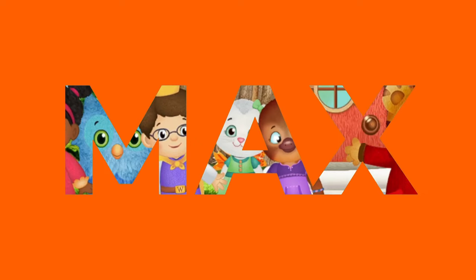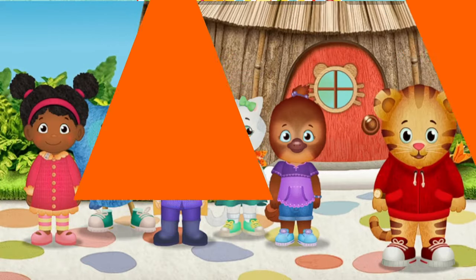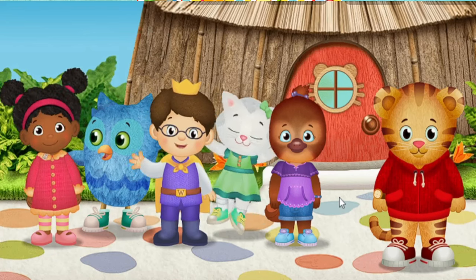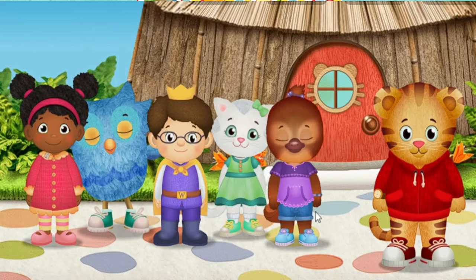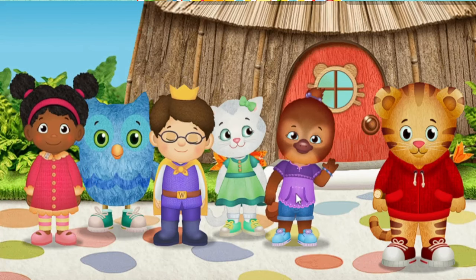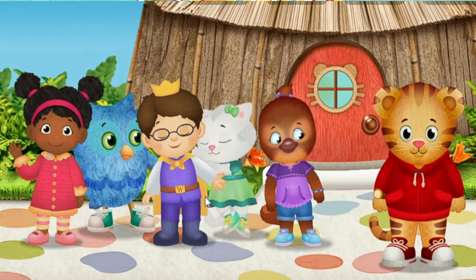Hi, neighbor. It's me, Daniel Tiger. I'm glad you've come to play. A royal hello from me, Prince Wednesday. Hi, meow meow. I'm Katerina Kitty Cat. Hoo-hoo. Hi there. I'm O the Owl. Hi. It's me, Jody Platypus. It's me, Miss Elena.